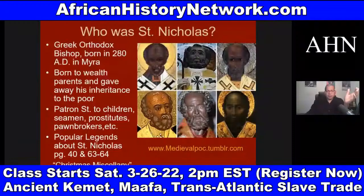If we look at Bishop Nicholas of Myra, which is modern-day Turkey, he was a Greek Orthodox Bishop born in 280 AD — he was African, by the way, as many of your early saints were. He was born to wealthy parents and gave away his inheritance to the poor. He's a patron saint of children, seamen, prostitutes, and pawnbrokers. Patron saints are saints said to watch over different groups of people.